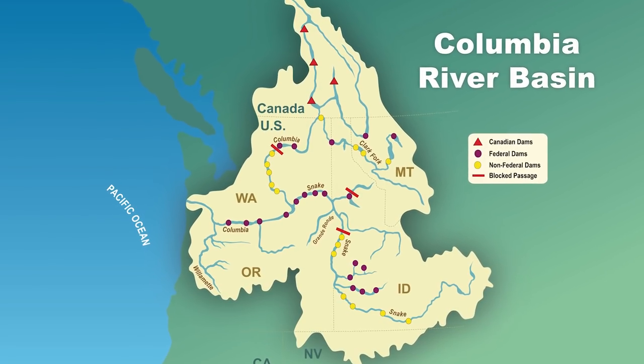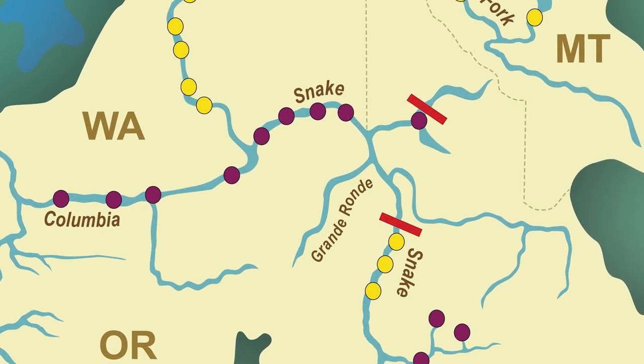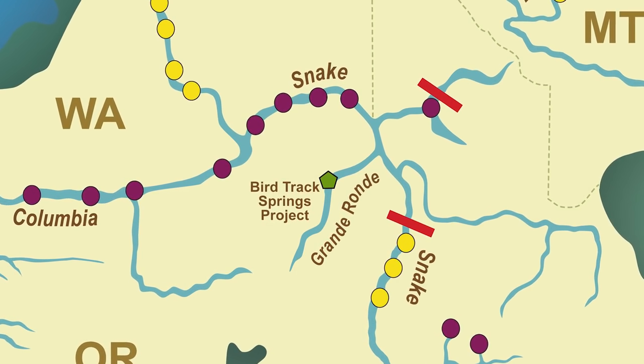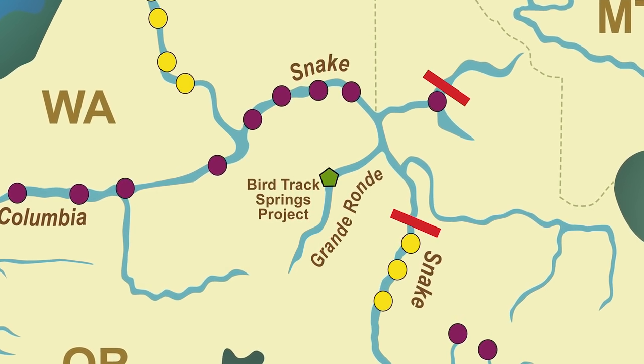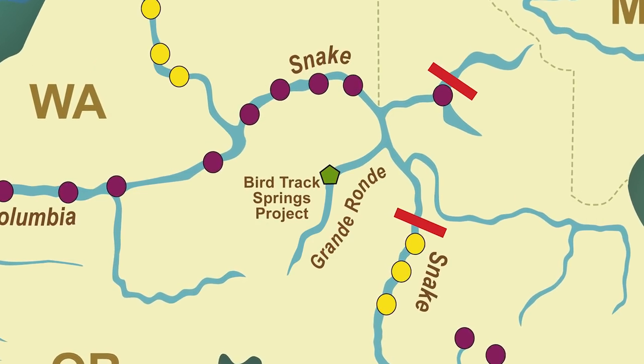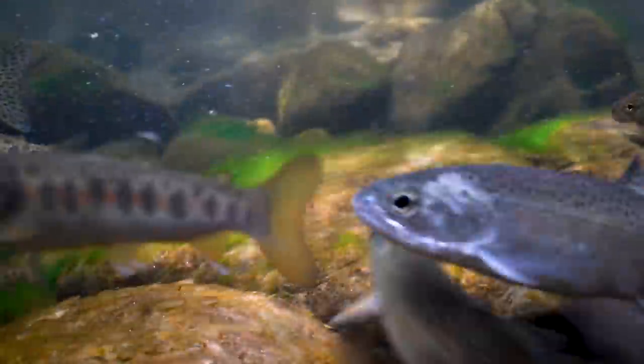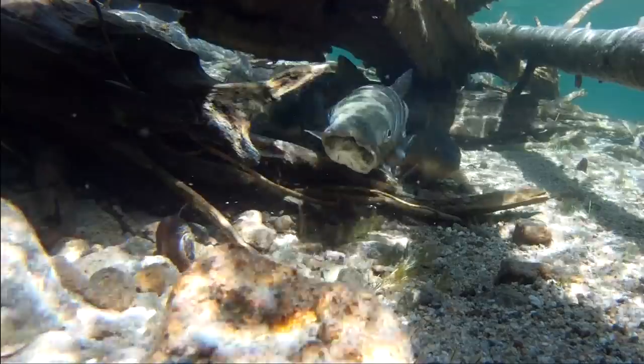Within the Columbia River Basin on the Grand Ronde River in Northeastern Oregon, federal, tribal, and local partners are working to restore the ecosystem along a 1.9-mile stretch of the river to improve conditions for the Snake River Spring Chinook, summer steelhead, and bull trout.